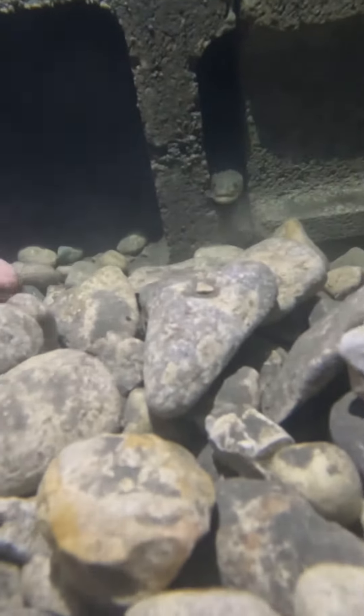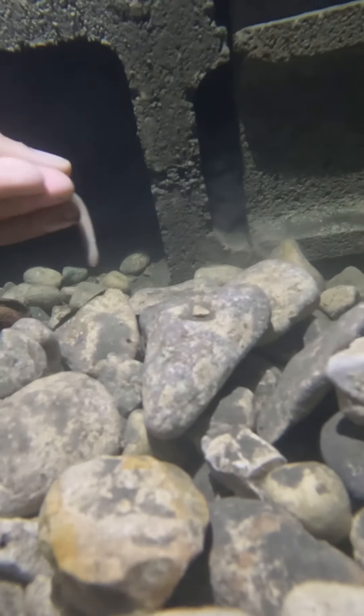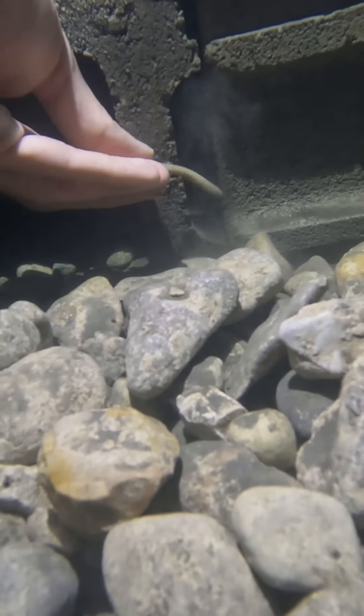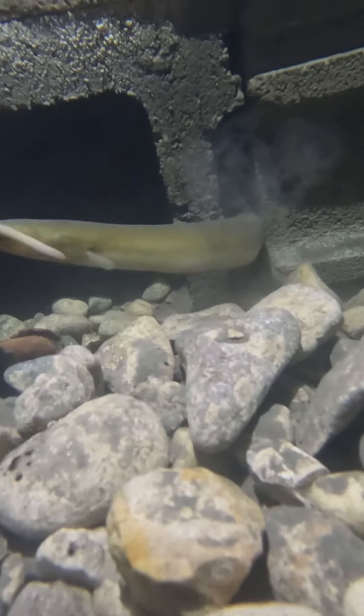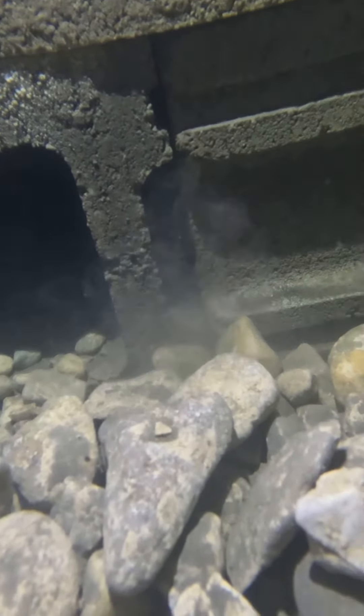This one here I believe is also Mentally Eel — after I fed him he kind of took off into the cinder blocks. Super cool to see him like this, just coming out and eating.